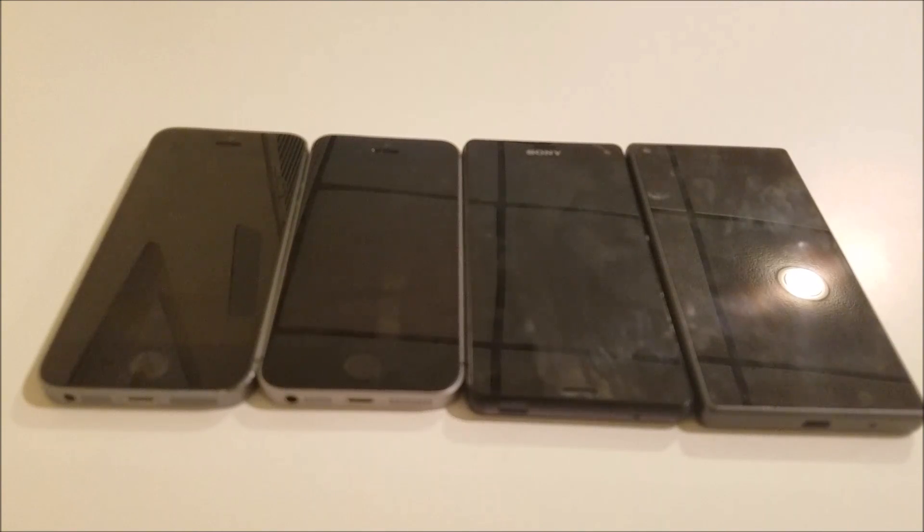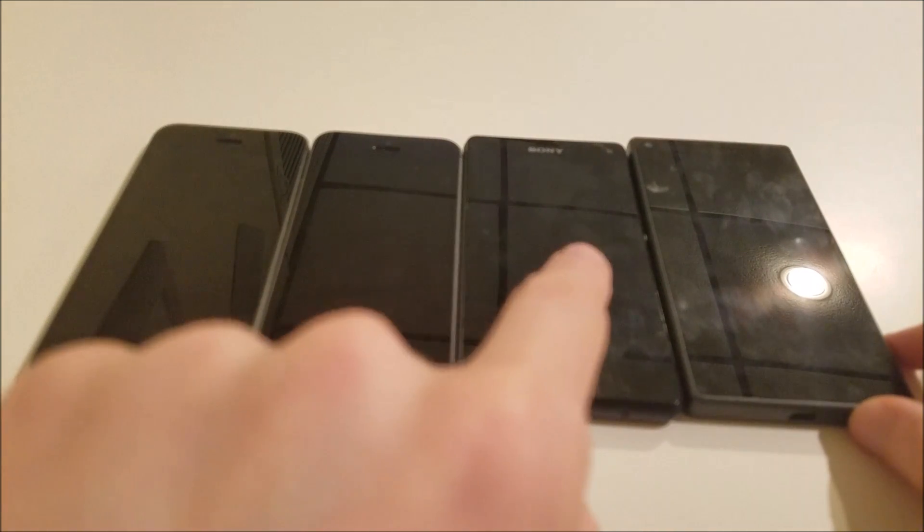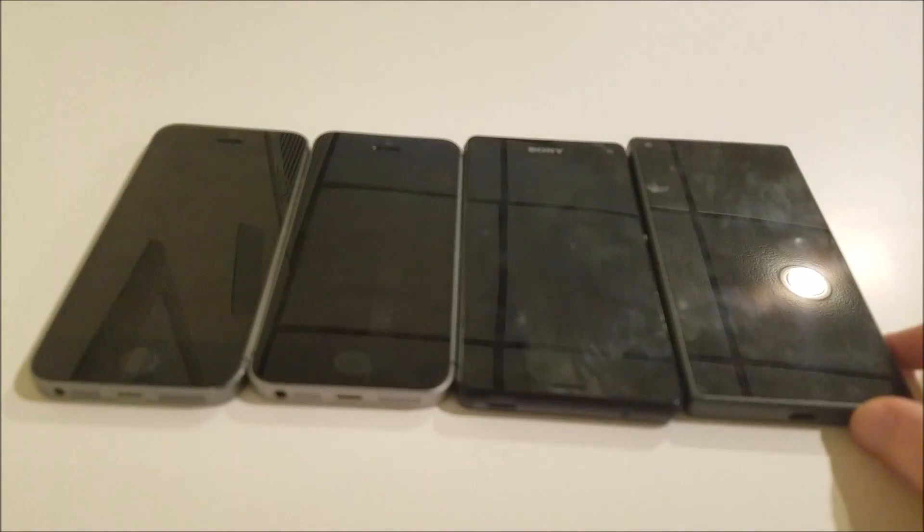Hey everyone, so I have some benchmarks between four of the best small smartphones you can buy. I've got the iPhone 5S, the iPhone SE, the Xperia Z3 Compact, and the Xperia Z5 Compact.